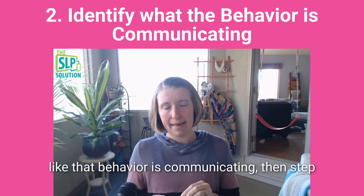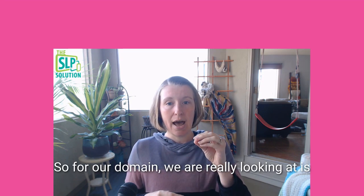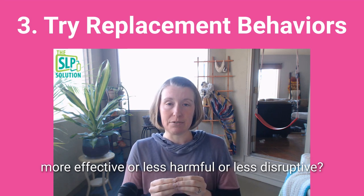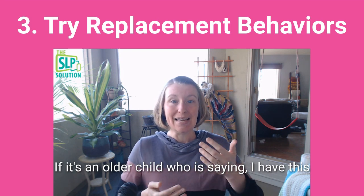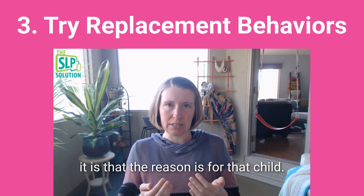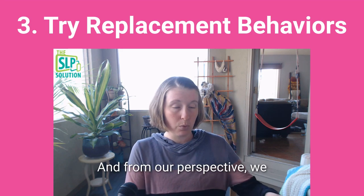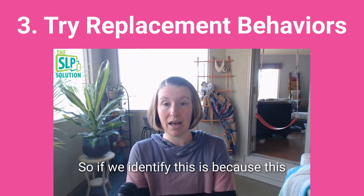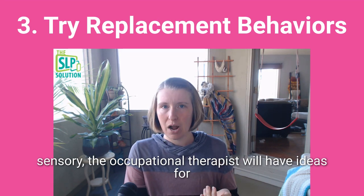Once we've identified what the behavior is communicating, step three is to try some replacement behaviors. From our domain, we're looking at whether there's another way to communicate that need that might be more effective, less harmful, or less disruptive. If it's an older child who says they have this need but it bothers them that people see it, we'll try different replacement behaviors. From our perspective, we want to make those about communication. The occupational therapist will have sensory ideas — for instance, if the child hasn't had enough movement, the OT will have ideas for how to get more movement in.